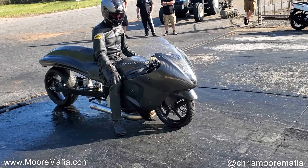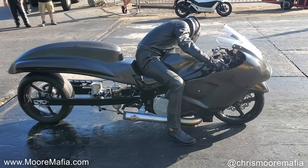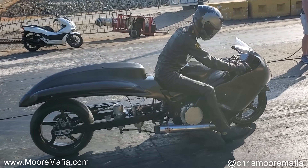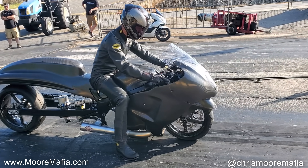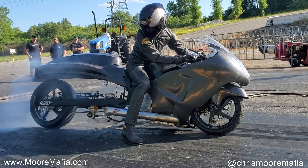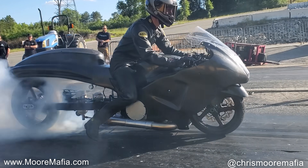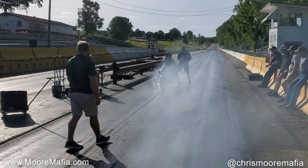Alright guys, nitrous pro street first pass of the day. We're not going for any heroic times — we're going to go faster than 5.40s, which is how fast Ricky Gatson went. What do y'all think it's going to do? Spin really hard, or just go right down the track? Let's see what happens on this first pass — Big Country, twist that grip a little bit.